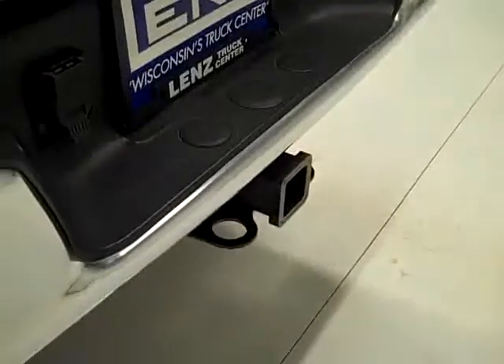We want you to be absolutely positive on the vehicle that you're looking at, so when you get here there's no surprises. Because you've seen a full video, you've seen 27 pictures, and you've heard it run.